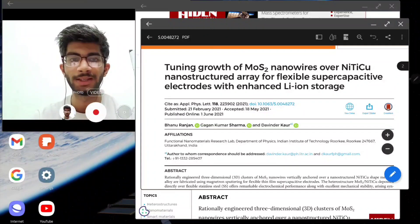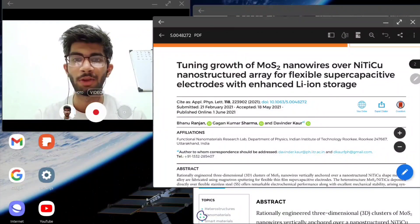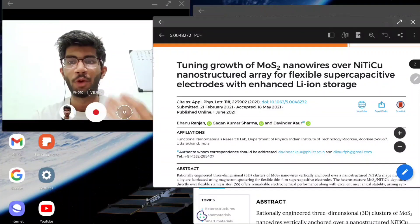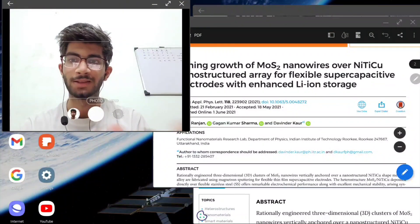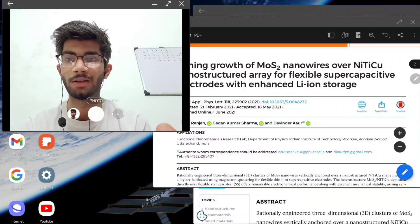We prepare these supercapacitive electrodes by depositing thin films on various substrates using the PVD technique. Basically, you have capacitors and batteries — a supercapacitor combines all the good properties of both. They have the high power density of capacitors and the high energy density of batteries.